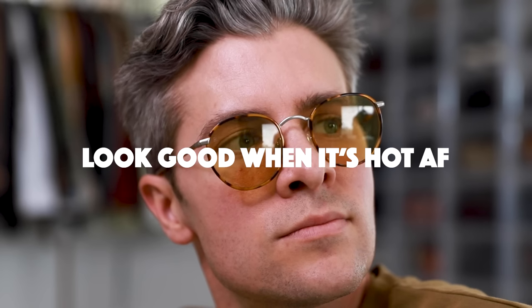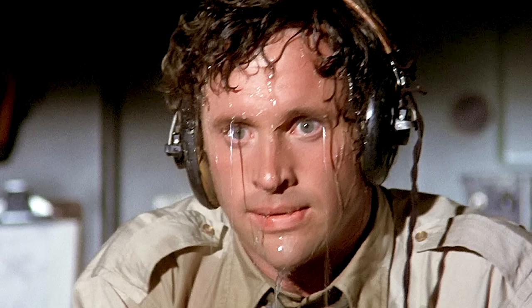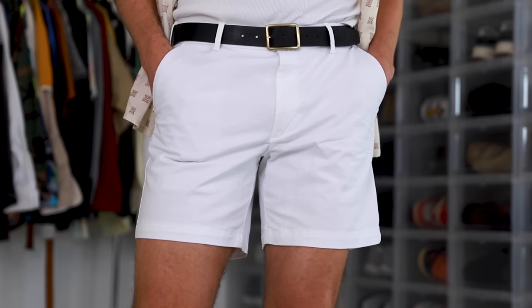With summer right around the corner, whether you live somewhere that's extremely hot or you're going on vacation somewhere that's going to be extremely hot, today we are talking about six different ways you can stay comfortable and still look really stylish when it's hot. Hey friends, welcome back — Parker here. If you are new to the channel, we are all about building your confidence through fashion and lifestyle choices that don't break the bank. As we all know, hot weather is uncomfortable.